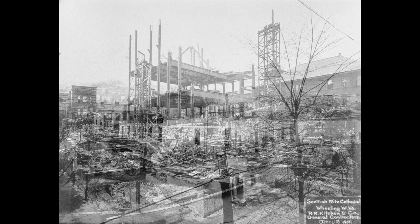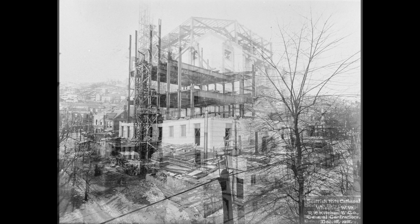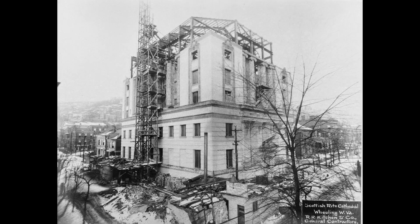This second one shows a little more progress on the building. This third one, it looks like they're getting close to being done. And this last one is the final product.